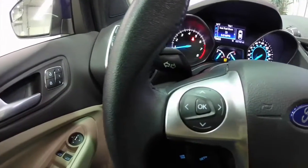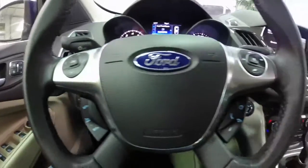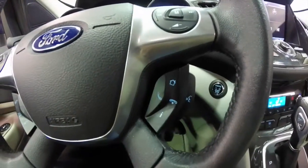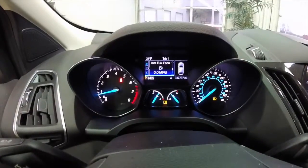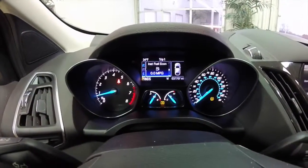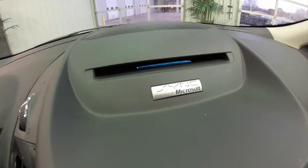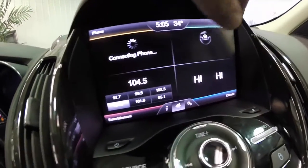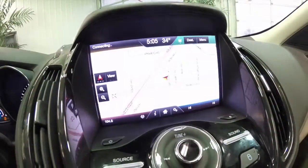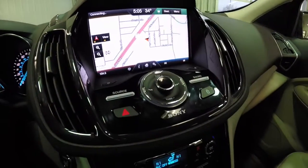We're just going to pan through the interior. The steering wheel has controls for your trip computer, cruise control, Bluetooth and voice recognition, and audio controls. There's a central trip computer display. The vehicle does have the SYNC Bluetooth audio, the MyFord Touch with navigation, and the Sony premium sound system.